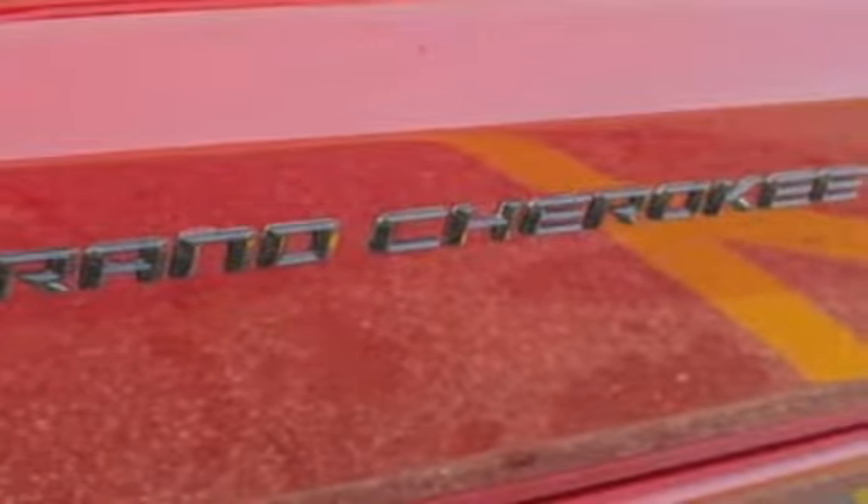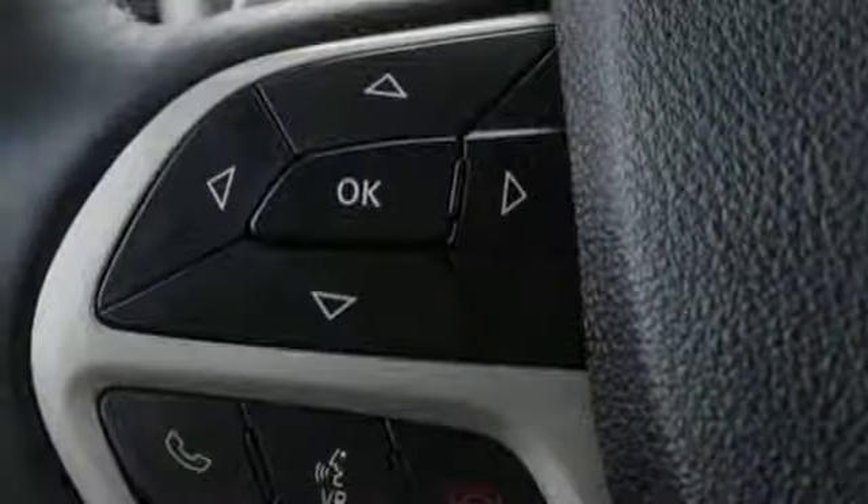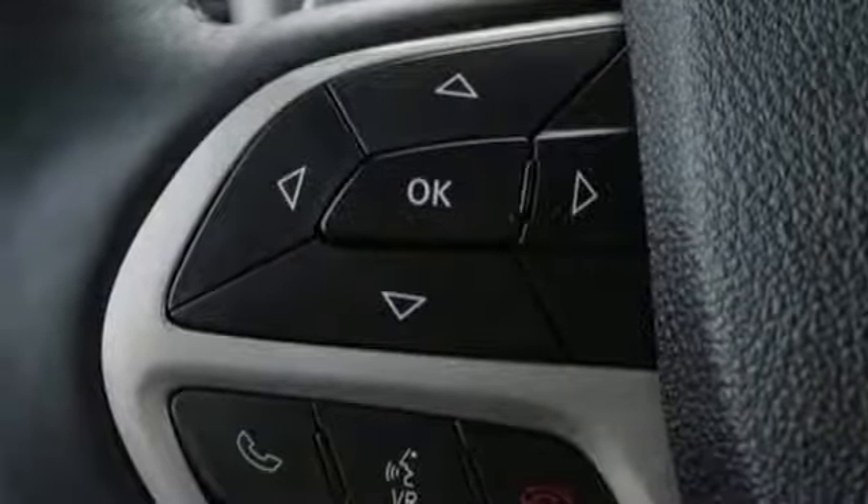It also features a Wi-Fi hotspot, heated steering wheel, V6 engine, power sliding and tilting sunroof, gas pressurized shocks, and automatic transmission.